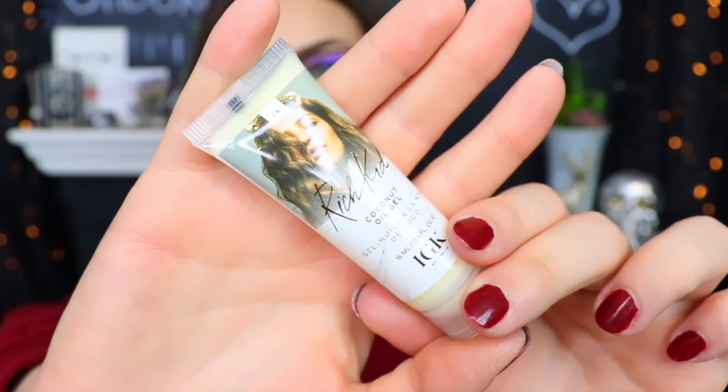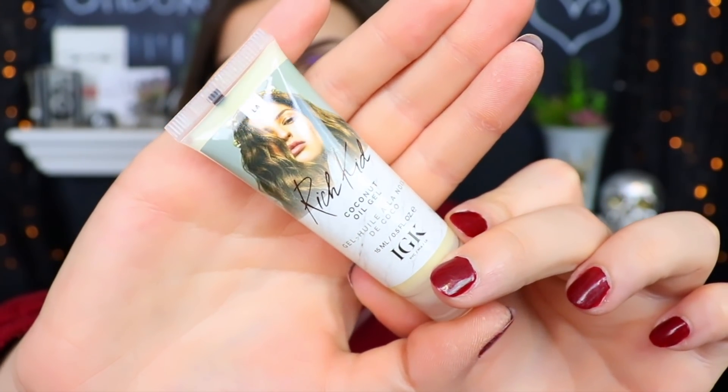Next is a little squeezy tube — this is the IGK Rich Kid Coconut Oil Gel, which is for your hair. It says this coconut-infused oil gel is the foundation for creating hydrated, lived-in, undone hair. The packaging shows a lady with very natural, flowy hair. Unfortunately I've never been able to pull off that 'just got up like this' look — I just look unwashed. I'll give it a try, but maybe on a day where I don't have to go outdoors.